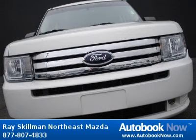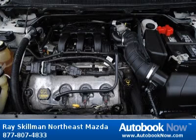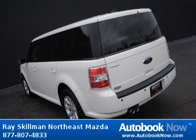Features include a 3.5-liter V6 dual-overhead camshaft engine, 4 doors, 4-wheel anti-lock brakes, and much more. Visit autobooknow.com for more details. Thank you.